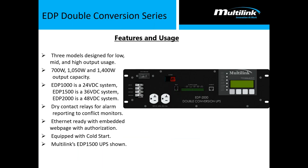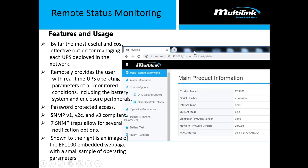For the double conversion series, we also have three output capacities: 700 watt, 1050 watt, and 1400 watt — same features as the line interactive UPS. Here is a screenshot of the embedded web page for both power products. You have all the operating parameters available and are able to interface with pretty much any operating parameter you need without rolling a truck into the field.